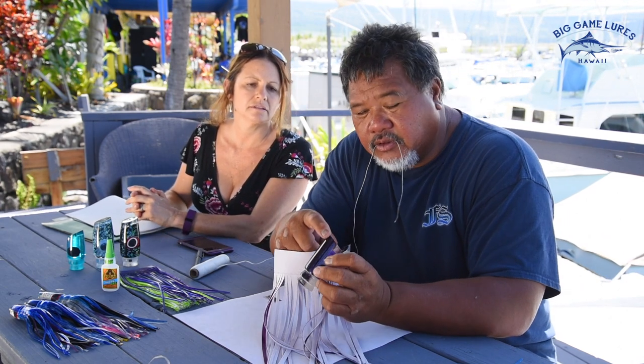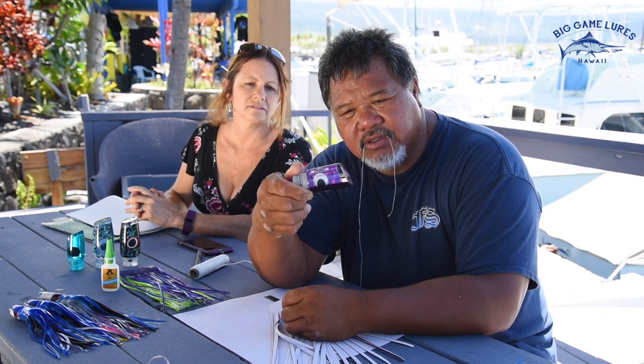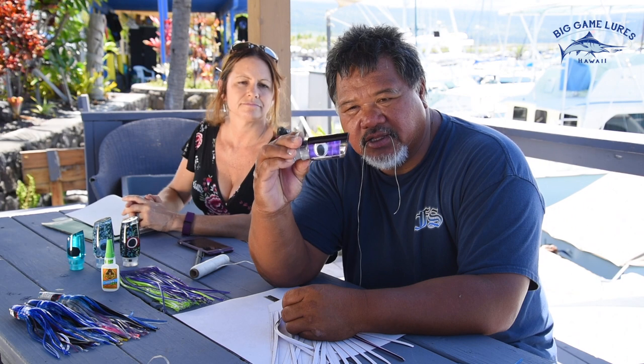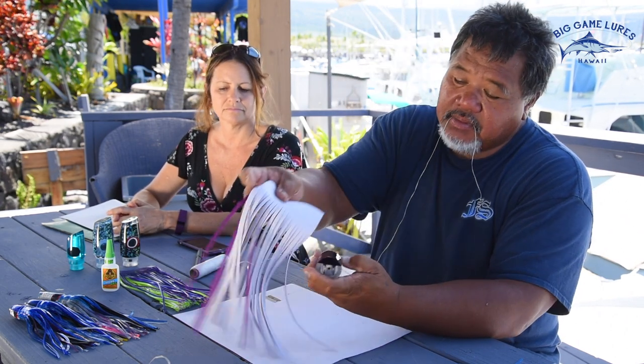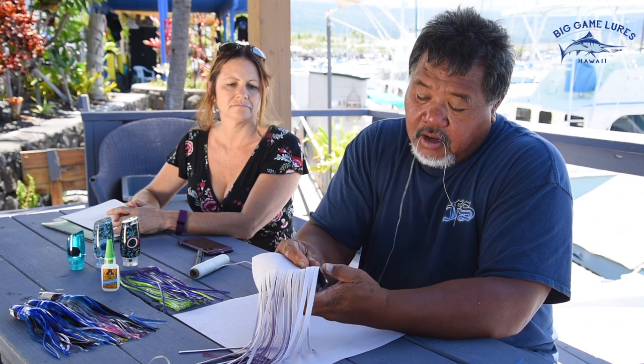Always put your seam on top of the lure. The lure always runs like this — on top — so what you want to do is place your seam, where you connect it, on top of the lure.